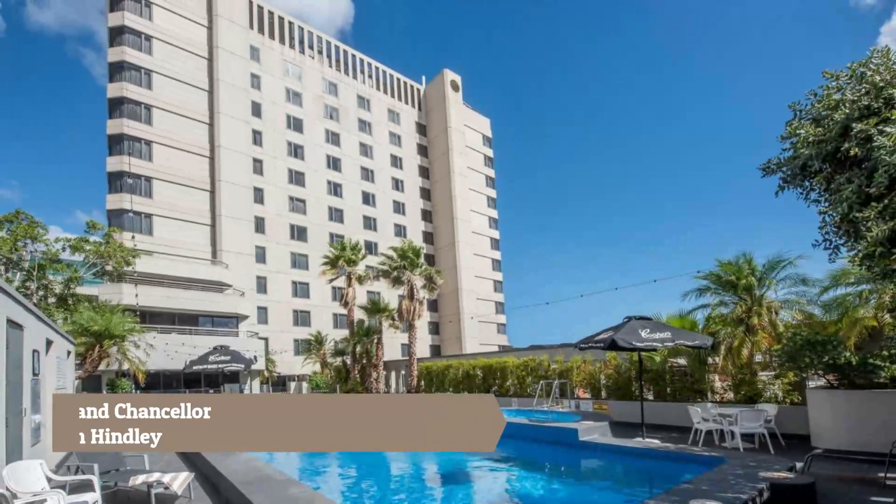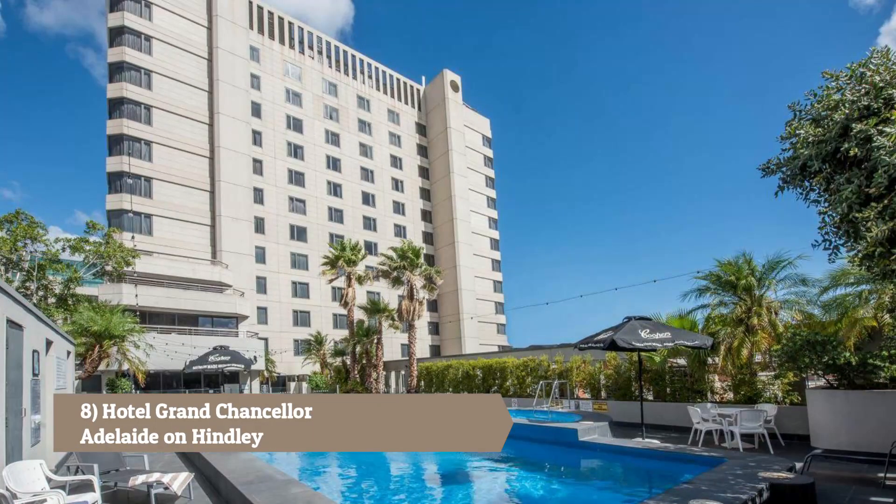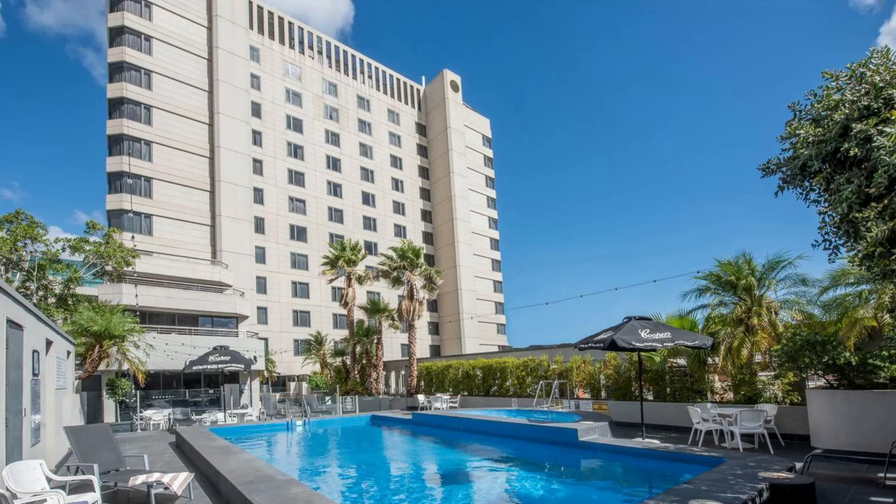Number 8: Hotel Grand Chancellor Adelaide on Hindley. Located in the vibrant heart of the precinct, this hotel offers comfortable rooms and easy access to entertainment and dining options.